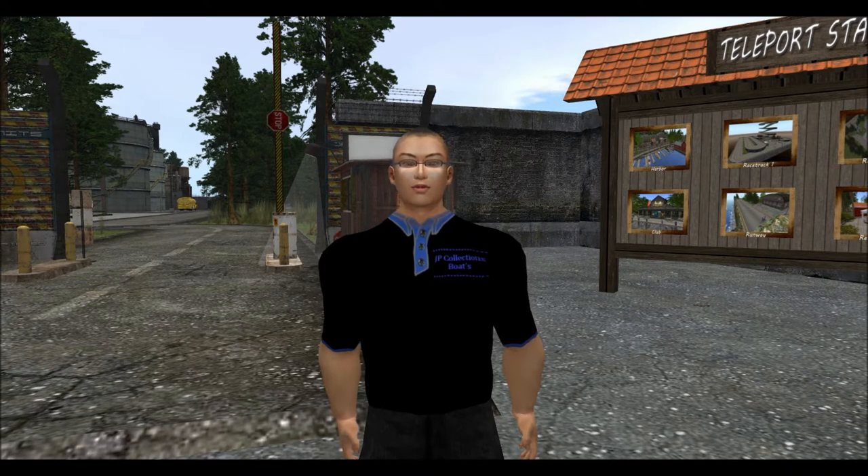Hello, welcome to Second Life Road Test. Today, my friends and I will be showing you some of the hottest cars on Second Life. Please sit back, relax, and enjoy the show.